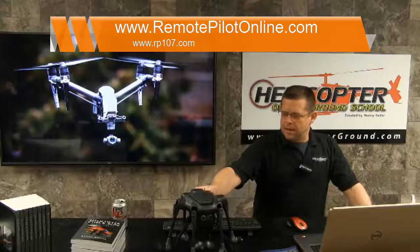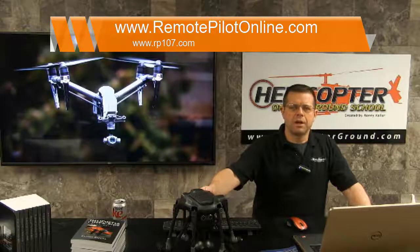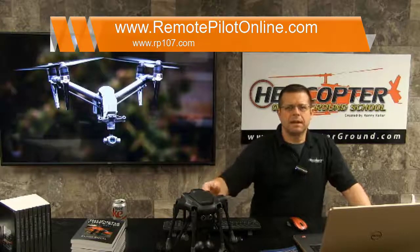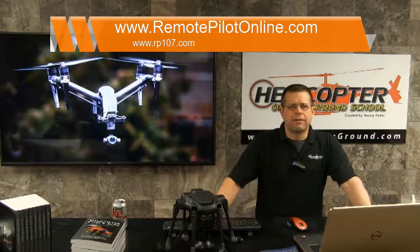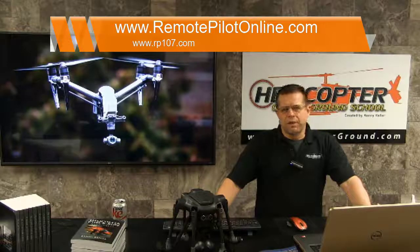I have a Typhoon H by Yuneec that recently came to the airport here via FedEx. We did have a video of the box opening so you could see all the things that came with it, and now I'm going to register it. I'll walk right through the process with you with my screen shared so you can see exactly what I have to go through. In a previous video, we talked about my pastor who brought his Mavic Pro over to do some video work with us for the RP107 course, and when he went to register his drone he ran into an issue.